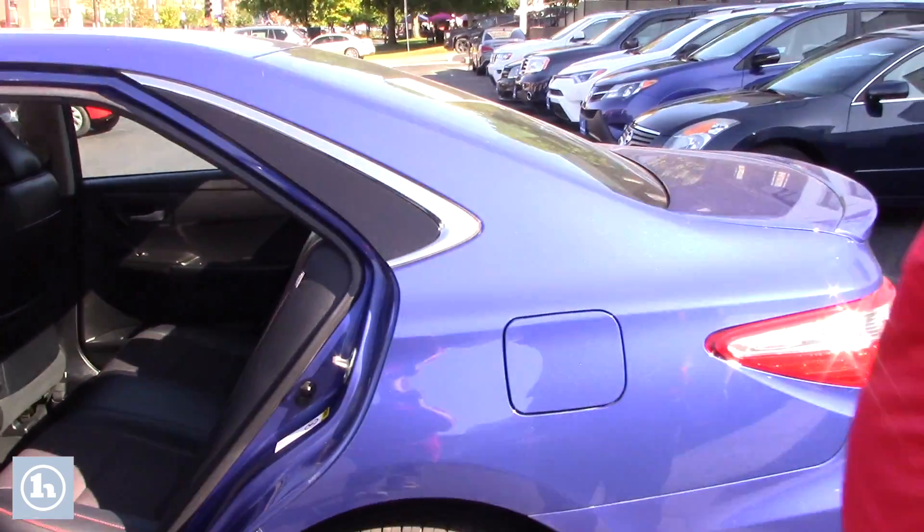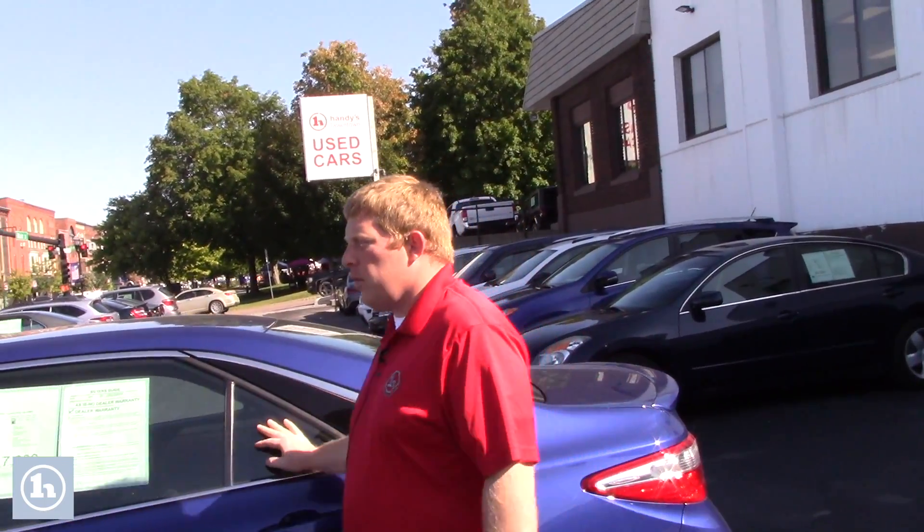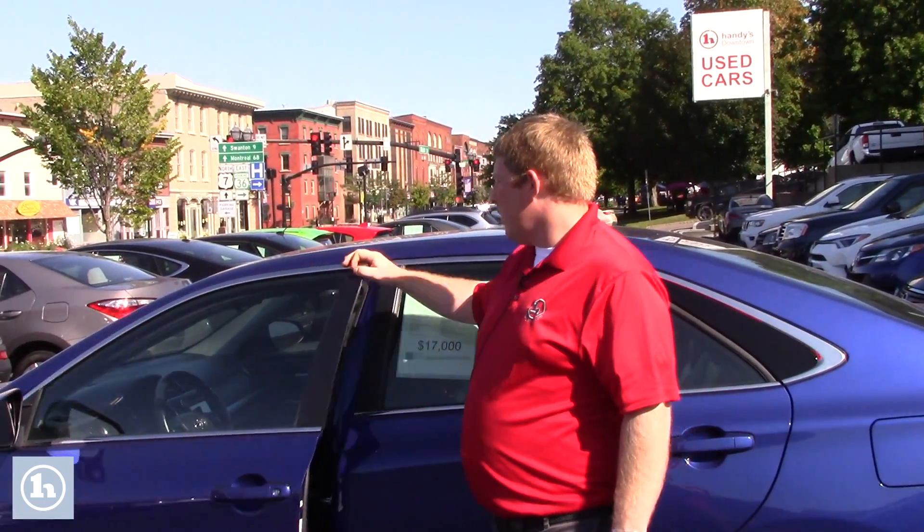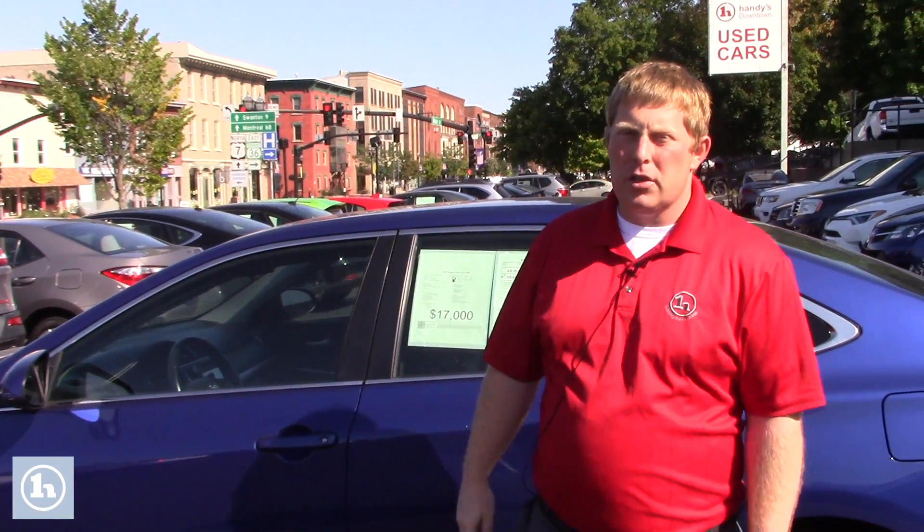We will give you our Handy Care Program, which is a year of free oil changes. You get that on our side, and a state inspection if you are registering it here in Vermont next year as well. If not, you can do it over in New York.